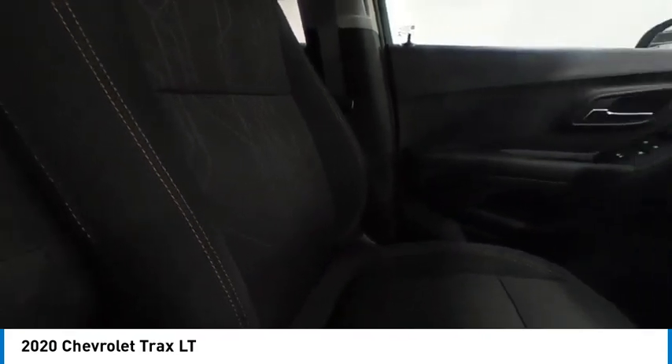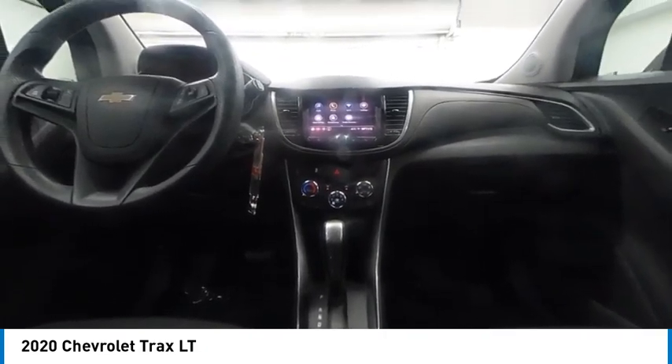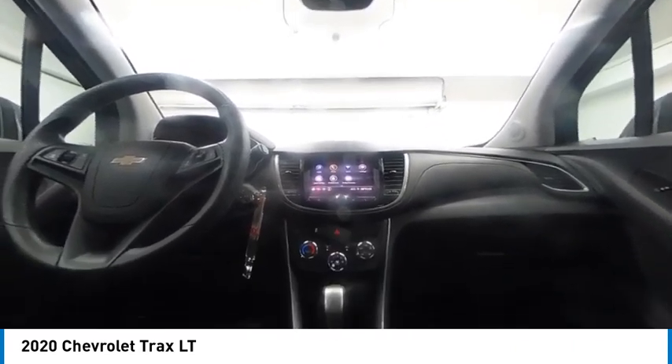This isn't just a vehicle, it's an experience. So stop in for a test drive today. The Trax.